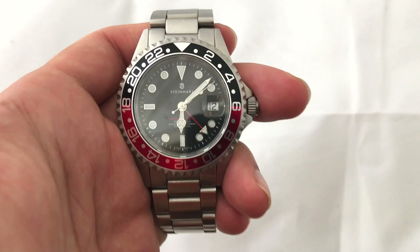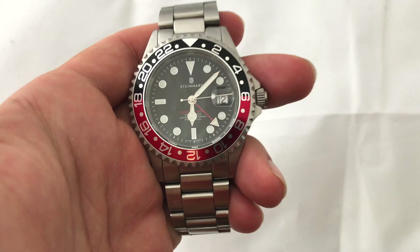But at the end of the day, all of these positives and negatives do balance out because it's a great all-rounder. It doesn't punch above its weight. It does exactly what it says it's going to do. So that's the Steinhardt Ocean 1 GMT.